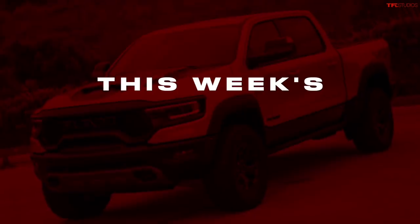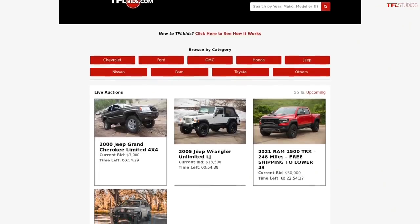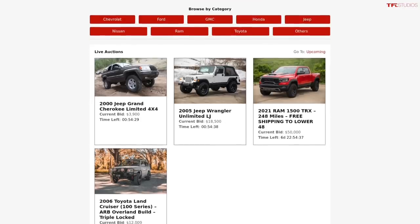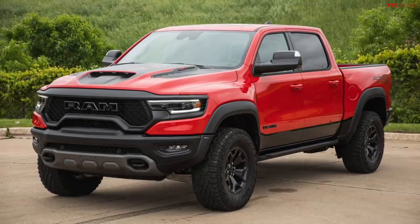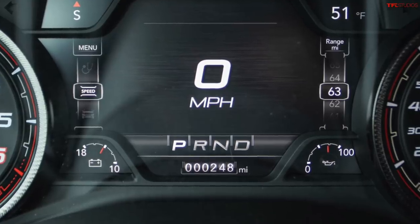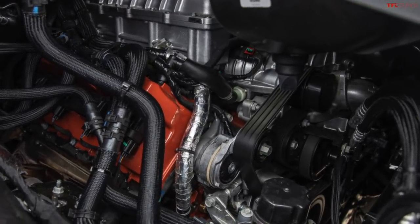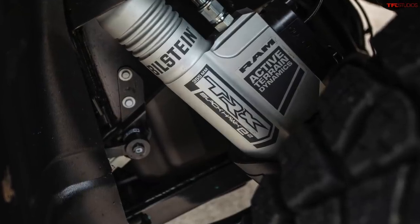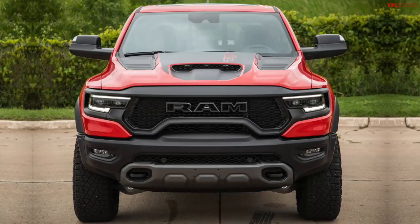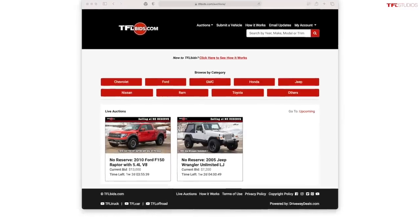TFL Bids is focused on selling really cool trucks and off-road SUVs, and this time it's a super truck — a brand new 2021 Ram TRX with 248 miles on the clock. It has the supercharged V8 engine with 702 horsepower. These new TRXs are very hard to find, but it's right here at tflbids.com. Use the link in the description below. You can also submit your truck or off-road SUV for sale using the submit a vehicle button.